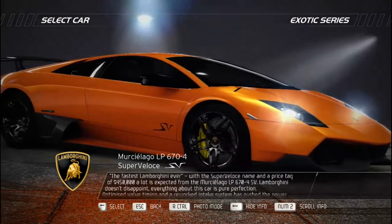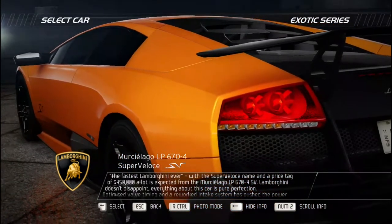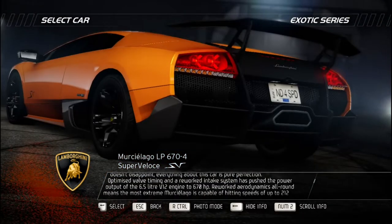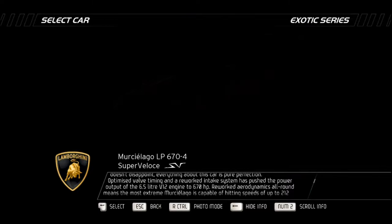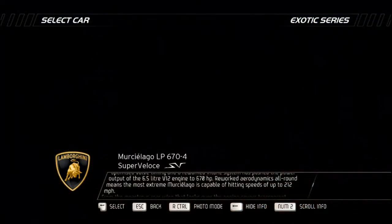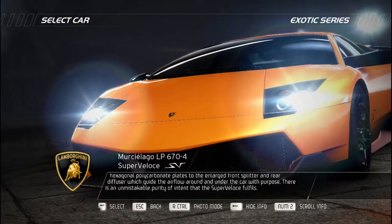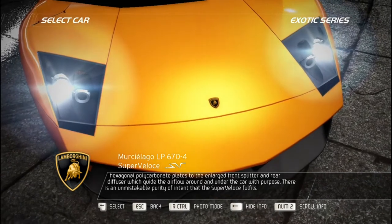The fastest Lamborghini ever — with the Super Veloce name and a price tag of $450,000. The Murciélago LP 670-4 SV does not disappoint. Optimized valve timing and a reworked intake system push the 6.5-liter V12 to 670 horsepower. Reworked aerodynamics allow speeds up to 212 mph. From the monstrous rear wing overlooking transparent hexagonal polycarbonate engine covers, to the enlarged front splitter and rear diffuser guiding airflow with purpose — there is an unmistakable purity of intent that the Super Veloce fulfills.